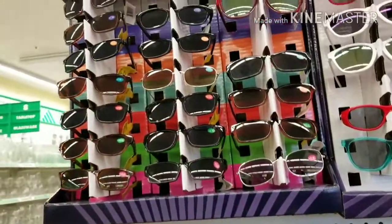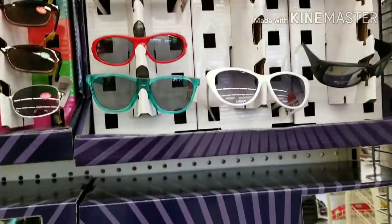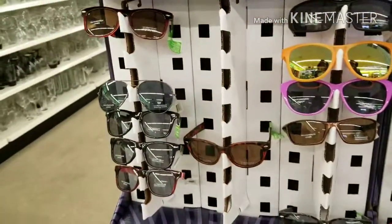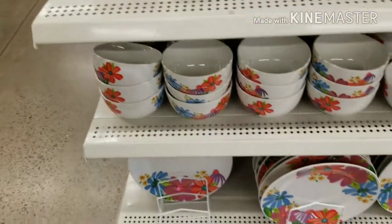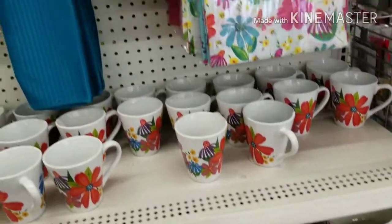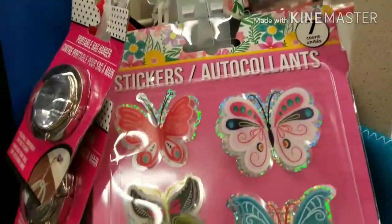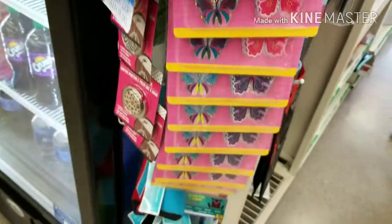Hey guys, look where I'm at. Look at the new sunglasses! Dollar Tree is cutting up. And also these right here — mama's gone. So pretty. New stickers — they're cute!